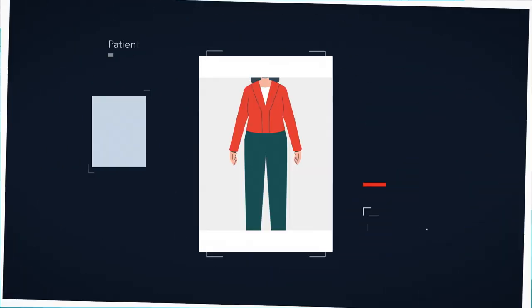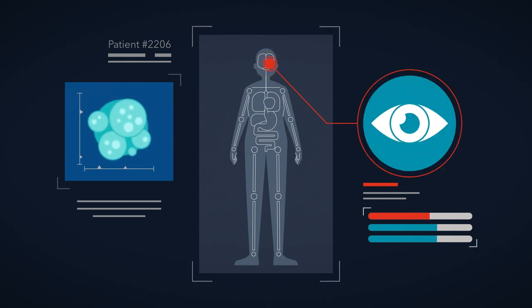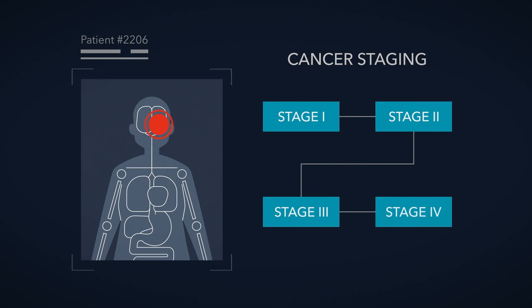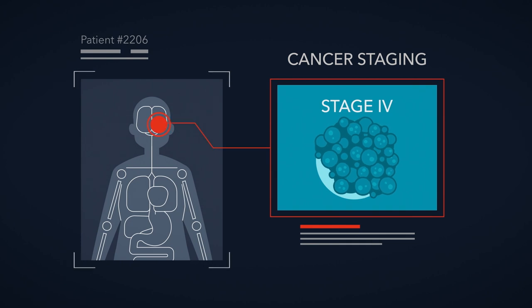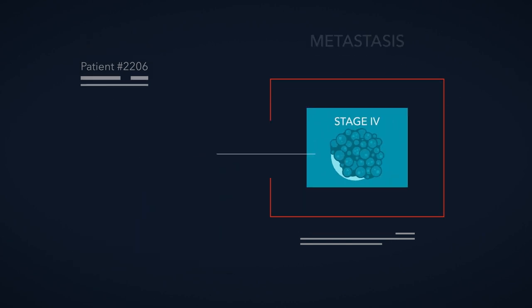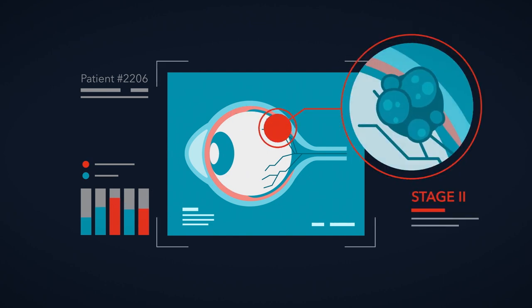Let's start with cancer staging. Doctors evaluate their patients to understand how much cancer is within the body and if it has spread, and then assign a stage. The staging system goes from stage 1 to stage 4. Stage 1 is the least severe, where the cancer is small and localized to one area. Stage 4 is the most severe, meaning the cancer has spread outside the eye to other organs in the body — this spreading is called metastasis. Traditional tumor staging can be used to estimate a patient's prognosis by examining the tumor for physical clues that the cancer might be aggressive.